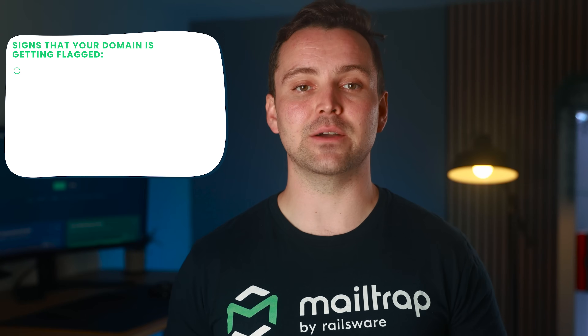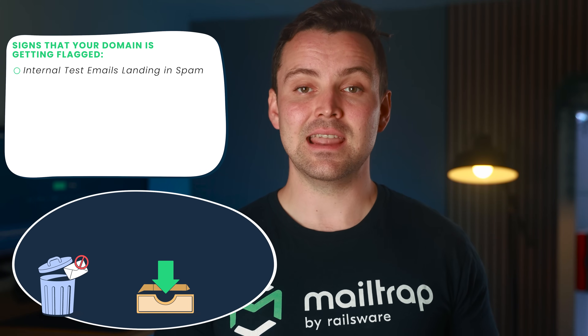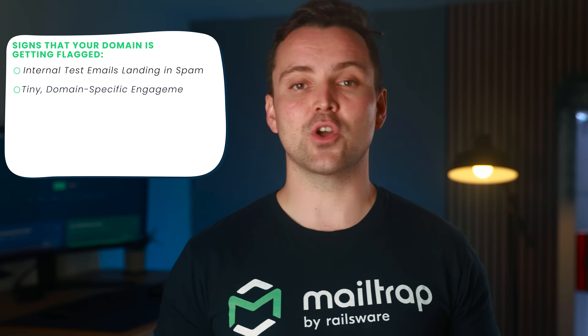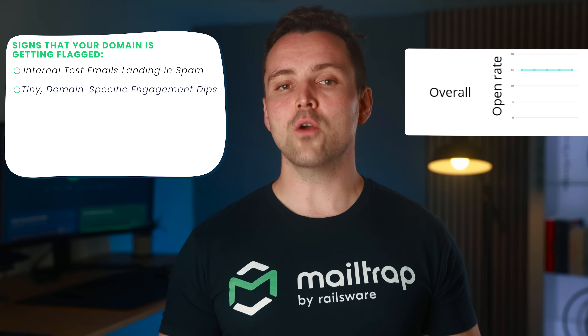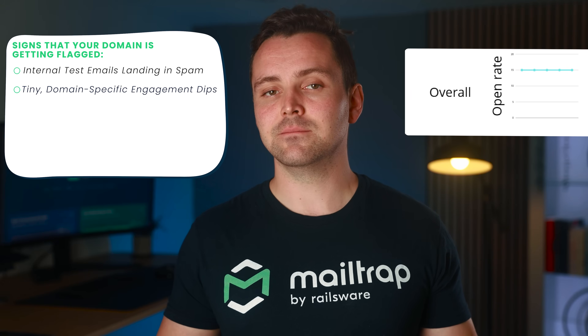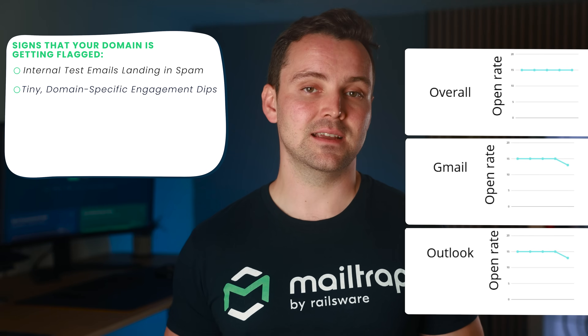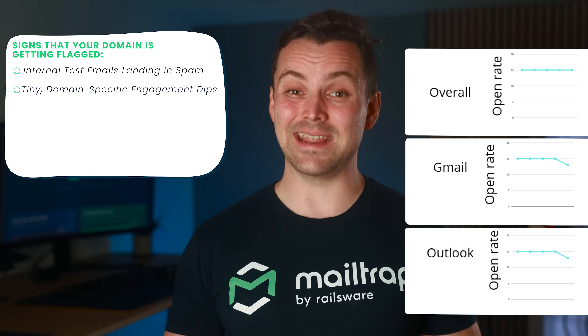The best deliverability experts I know never wait for the crisis. They use these signs to spot trouble before their reporting tools even flinch. First: internal test emails landing in spam — you or your team send yourselves a test campaign and instead of being in primary, it's hiding in spam or promotions. Second: tiny domain-specific engagement dips — your overall open rate looks fine, but open rates at Gmail or Outlook accounts have dipped by 5–10%. That's a sign you're slowly getting filtered.